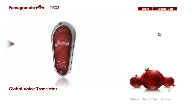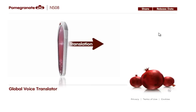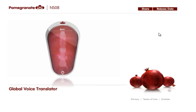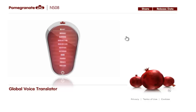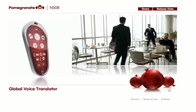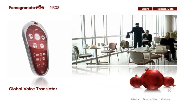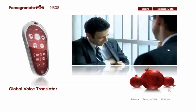Instantly speak any language you choose with the Global Voice Translator. Just talk into the front of the Pomegranate and the language of your choice is spoken from the speaker in the rear. Go ahead, give it a try. Click on the letters GVT.